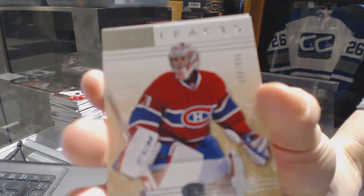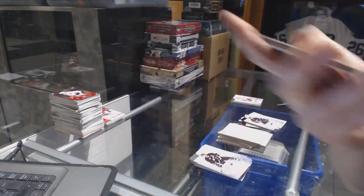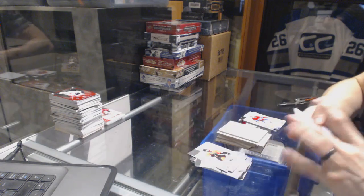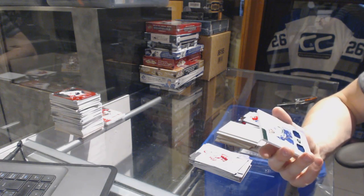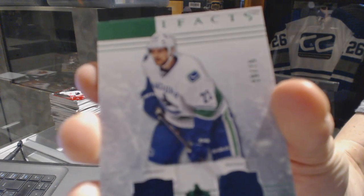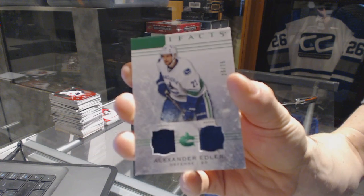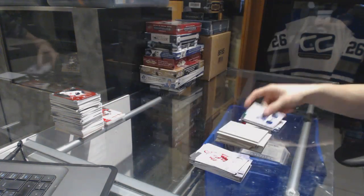We've got a Goalie Insert, number 999, for the Montreal Canadiens, Carey Price. And we've got a jersey, and ever so slightly a two-color patch, Emerald, number 75, for the Vancouver Canucks, Alex Edler.